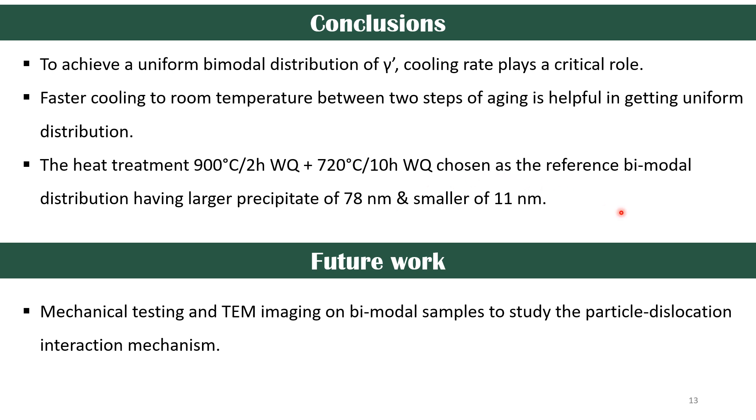With this, I would like to conclude that to achieve a uniform bimodal distribution, the gamma prime cooling rate played a very critical role. Faster cooling to room temperature between the two aging steps helped in getting a uniform distribution. The heat treatment of 900 degrees Celsius for two hours followed by water quenching to room temperature, then 720 degrees Celsius for 10 hours followed by water quenching, was chosen as the reference bimodal treatment, yielding larger precipitates of around 78 nanometers and smaller ones of 11 nanometers. As future work, we will perform mechanical testing and TEM imaging to see how the particles and dislocations interact to prove our hypothesis.